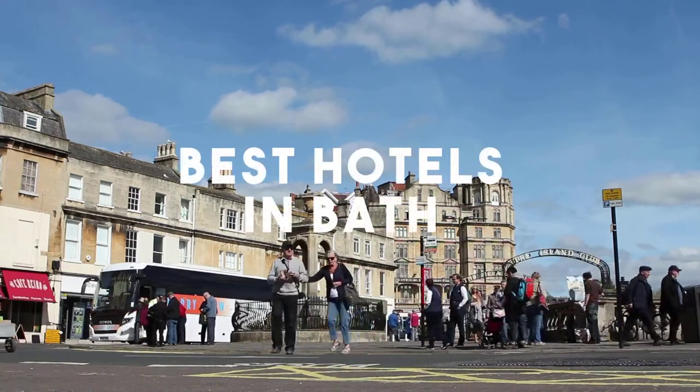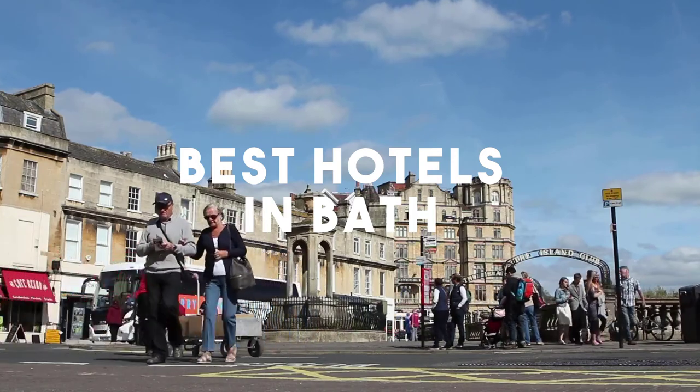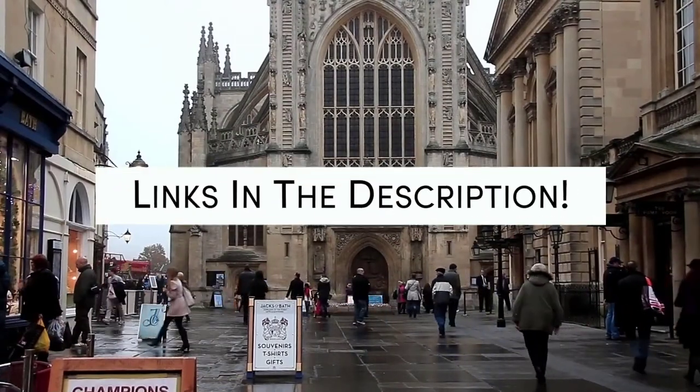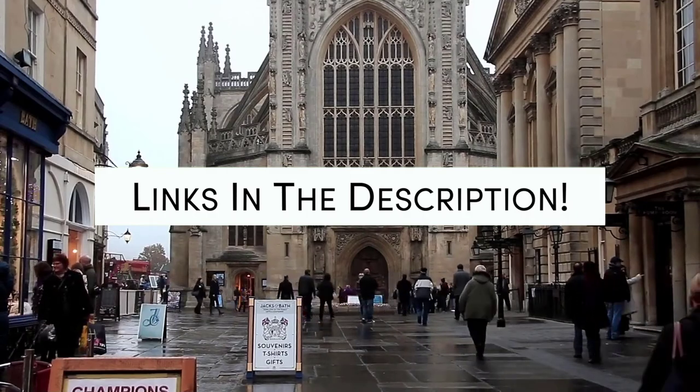In this video, we will take a look at the 5 best hotels in Bath. Whether you're traveling with your family, as a couple, for a business trip, or looking for something budget-friendly, we got you covered. Links to all of the hotels we mentioned in this video will be listed in the description below. Let's get started.